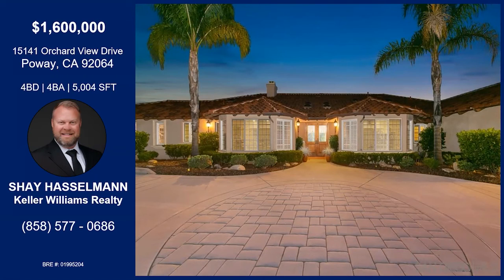Well, awesome. Thank you so much for being on. Pretty private, big home — yeah, with almost three acres of land. So many amazing things about this home. Thank you so much, Shay.